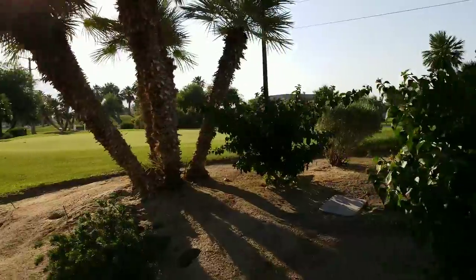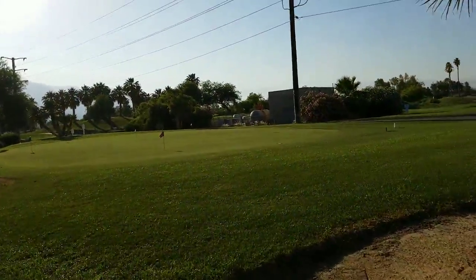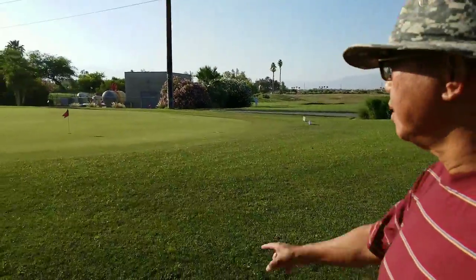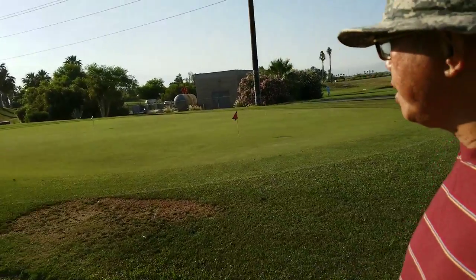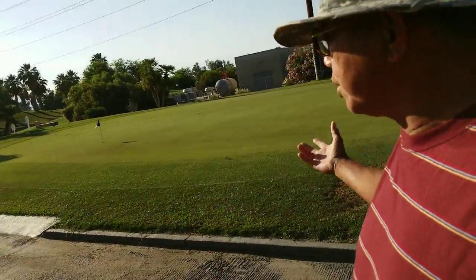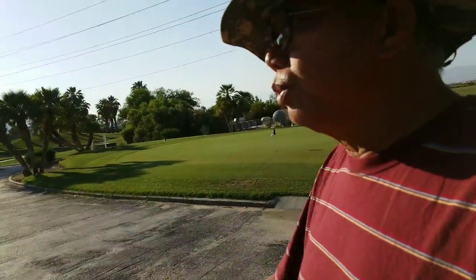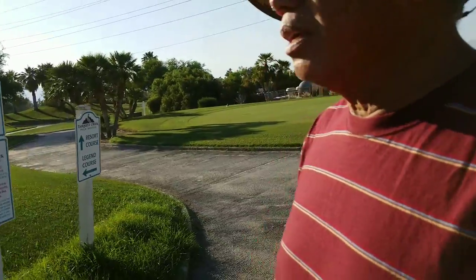So here's the putting green. It's so green. Usually the grass grows so tall in the summer — you really have to mow it several times, probably twice a day, or else it will grow like crazy.